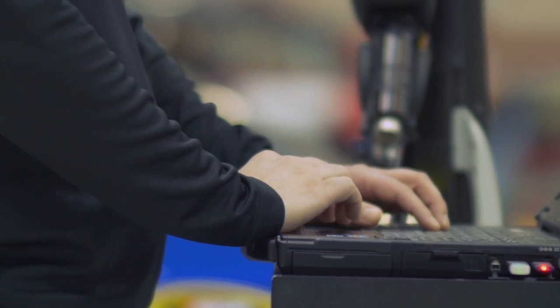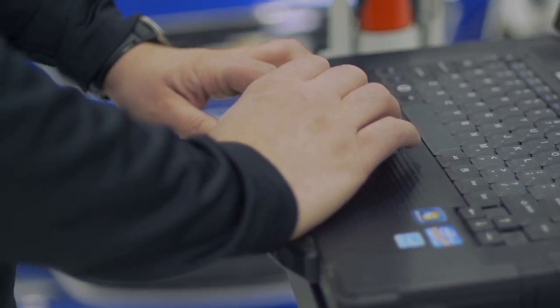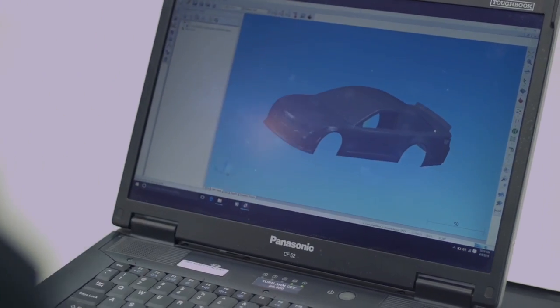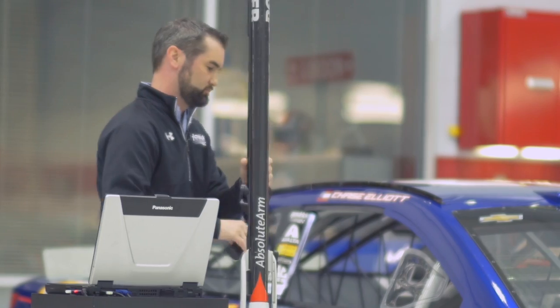We work really closely with Hexagon. They provided us with their Roamer Arm products to be able to measure our parts and get three-dimensional data on those, as well as our bodies and our chassis. Being able to use that data, put it in our simulation programs to make us better at the track, have better data to make better decisions, make a better model of our car, and build better products to help us go faster.